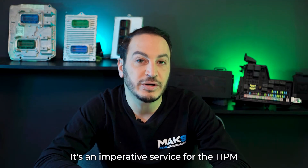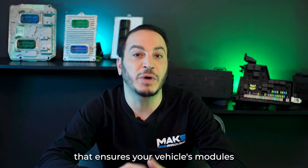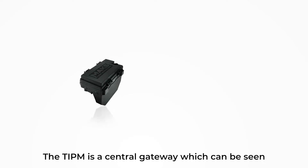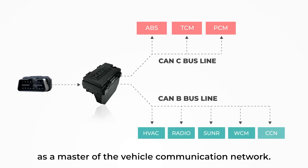RVC stands for Restore Vehicle Configuration. It's an imperative service for the TIPM that ensures your vehicle's modules are communicating with each other properly. The TIPM is a central gateway which can be seen as a master of the vehicle communication network.